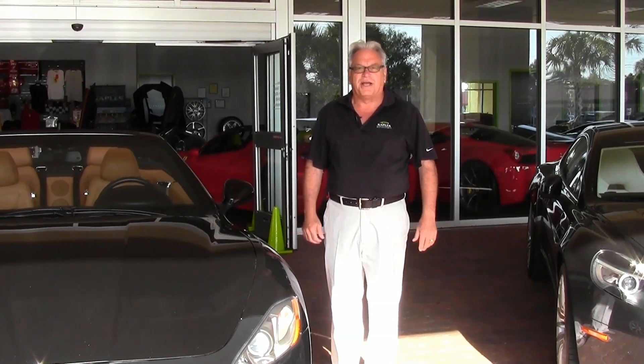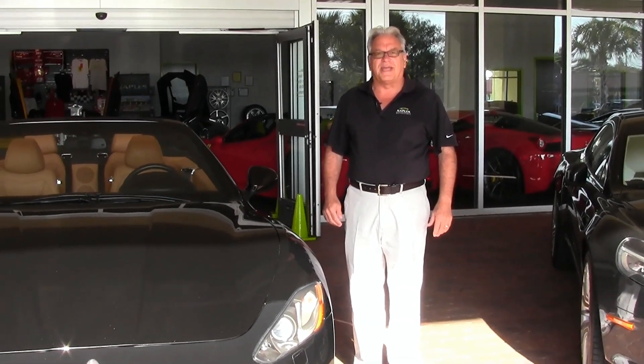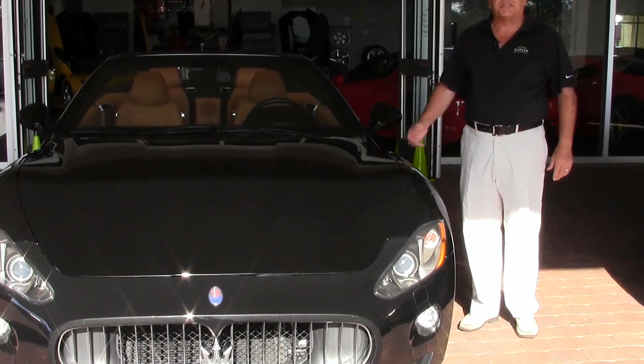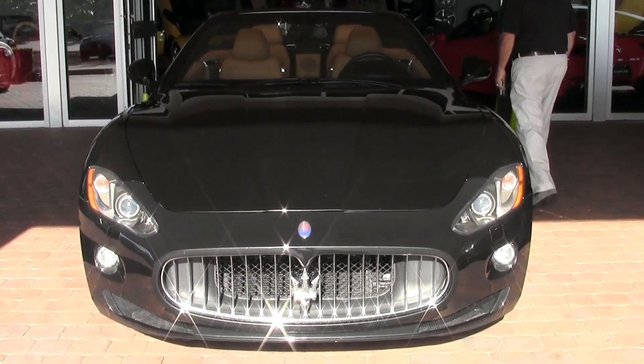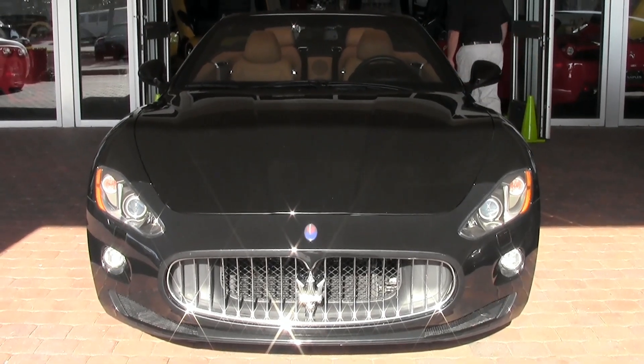Good morning. Welcome to Naples Motorsports, my name is Gary Mejia. I want to show you one of the latest cars we just got into our inventory — a 2012 Maserati convertible.